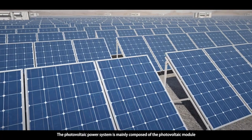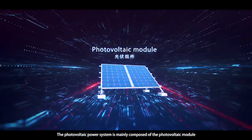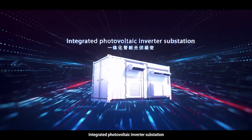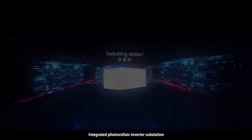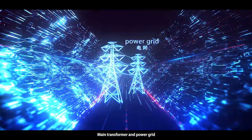The photovoltaic power system is mainly composed of the photovoltaic module, photovoltaic combiner box, integrated photovoltaic inverter substation, switching station, main transformer, and power grid.